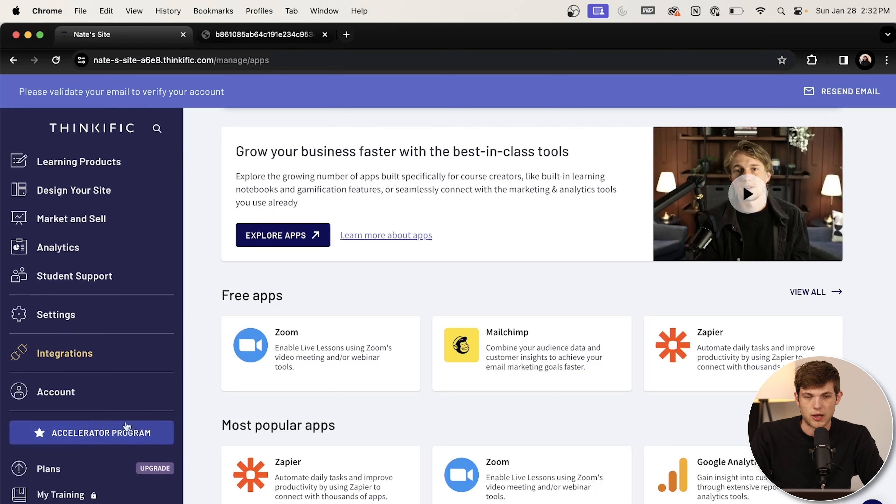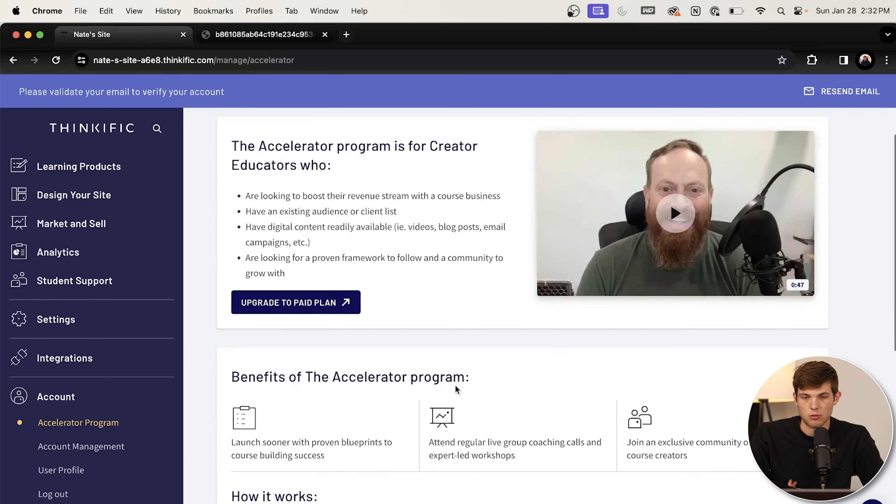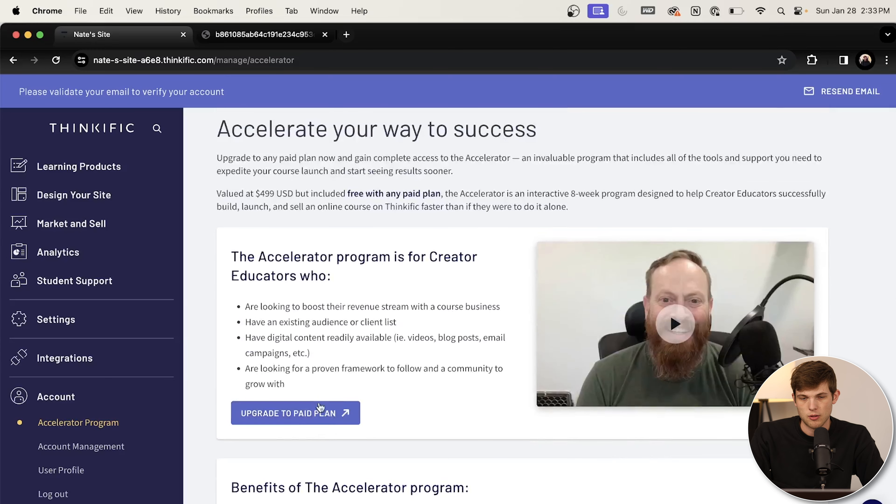I also want to highlight the accelerator program that Thinkific has, because it's super useful for first-time course creators. If you upgrade to the paid plan — spending around 30-something dollars a month — you're going to get access to the accelerator program with tons of video content. I think it's really worth it if you're thinking about investing in a course business. Once you get inside, they have all these videos helping you out. I'll leave a link to Thinkific down below — it's an affiliate link, so it helps support the channel — and let's continue talking about some other things important to launching an online course.